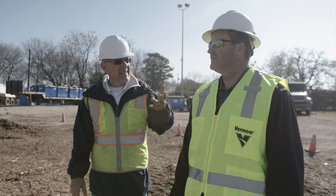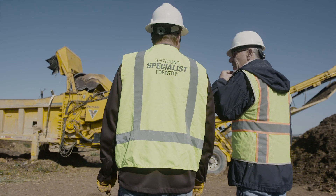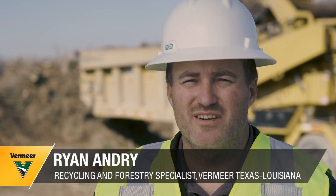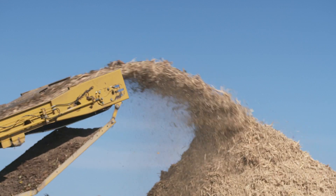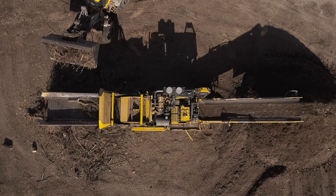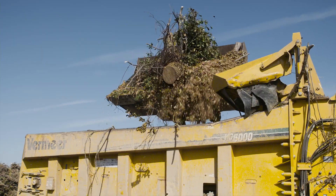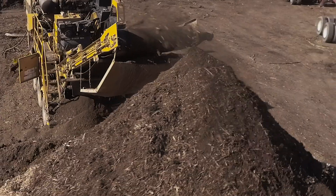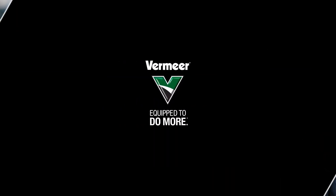The damage defense system gives organics peace of mind about their investment in their equipment. In years past, they've had several instances where they hit heavy contaminants and caused extensive damage to their equipment. Now they have peace of mind knowing that damage defense is there to help reduce the amount of damage. They understand it's not about completely eliminating damage, but it drastically reduces the damage to the machine. One thing I'll say about damage defense systems is it's not going to prevent a hit — you're always going to have a likelihood of finding something you can't see — but it will minimize the damage that you take once you find it.